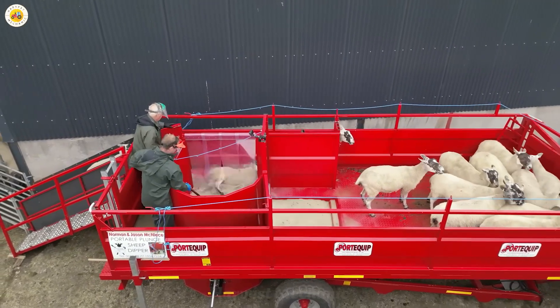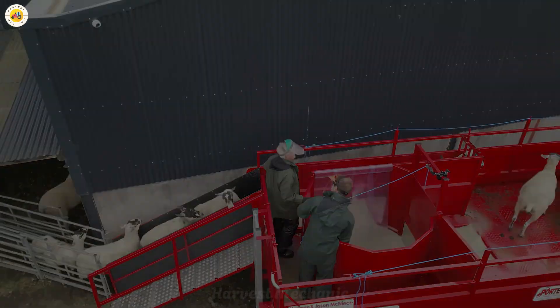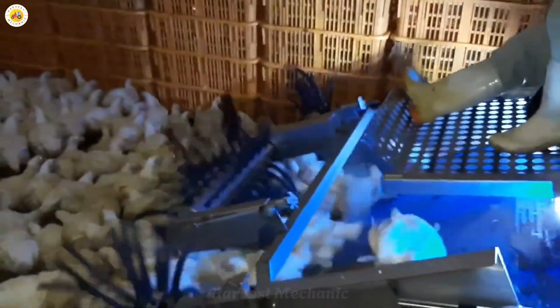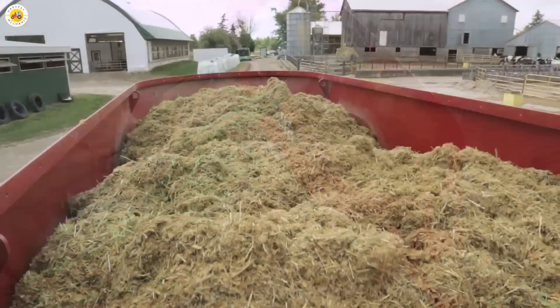These innovations are ushering in a dazzling new era for livestock farming, where technology empowers extraordinary achievements from the farm to the global stage. Join me as we follow this industry's spectacular takeoff — and be sure not to miss the surprises in our next video.